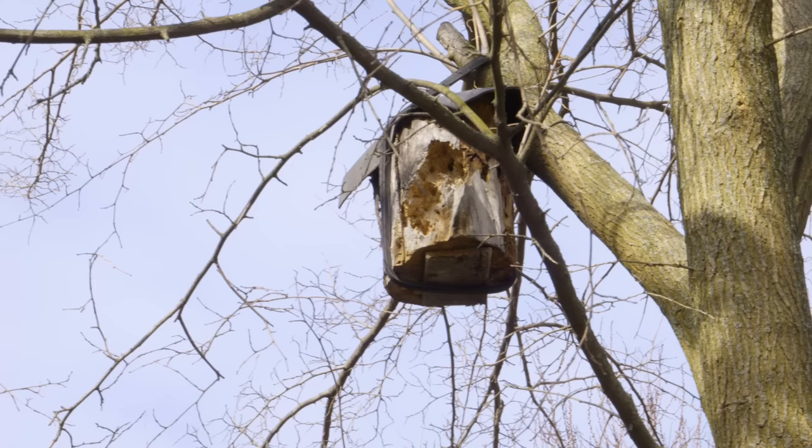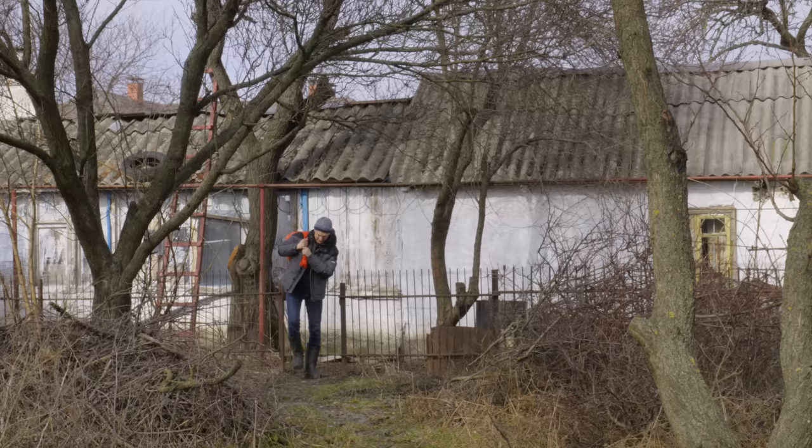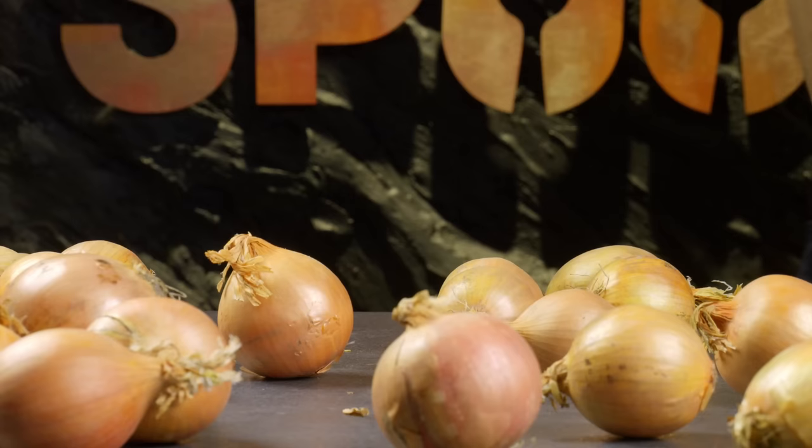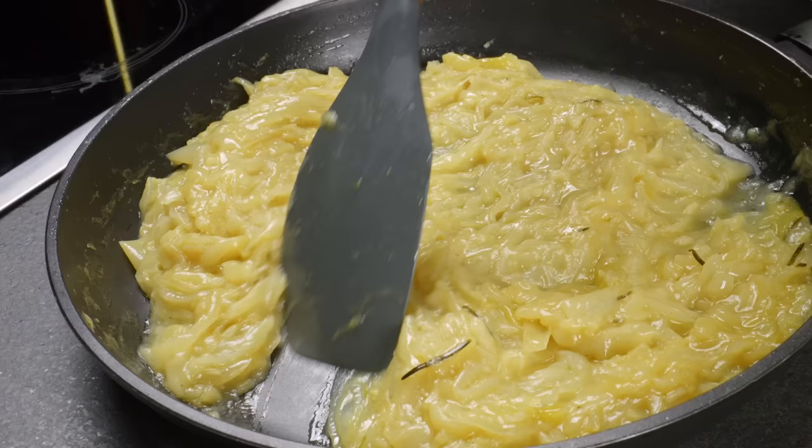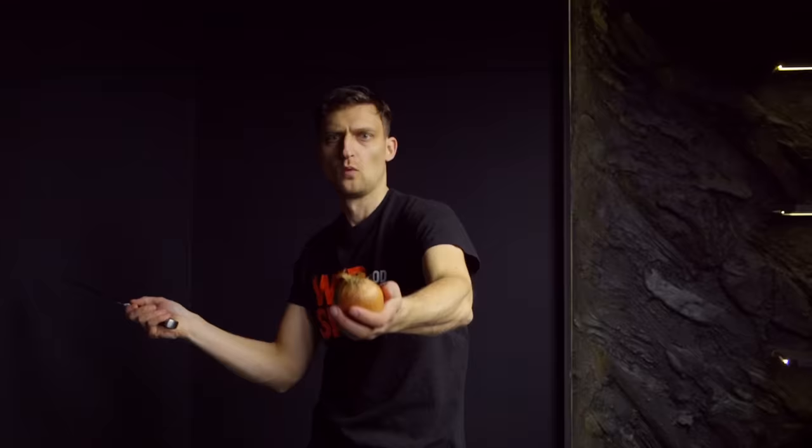Spring is a time when our bodies may lack essential vitamins, which is why it's important to incorporate plenty of fruits and vegetables into our diets. Today I'm excited to share three delicious onion recipes that are sure to satisfy your taste buds. Let's get cooking!